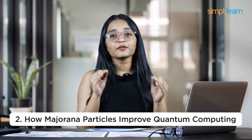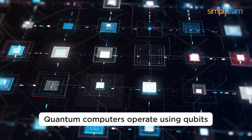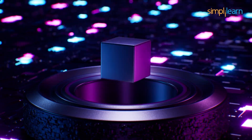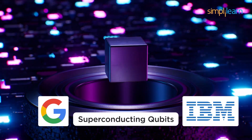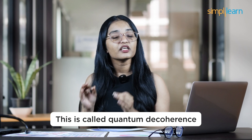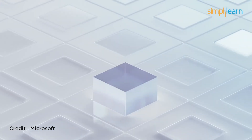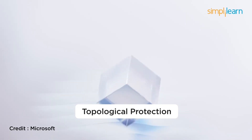Now let's talk about how Majorana particles improve quantum computing. Quantum computers operate using qubits — the quantum version of classical bits. Traditional qubits, like superconducting qubits used by Google and IBM, are highly sensitive to their environment. Even the smallest disturbance, like a tiny temperature fluctuation, can cause them to lose information. This is called quantum decoherence. Majorana qubits, however, solve this issue by using a principle called topological protection.